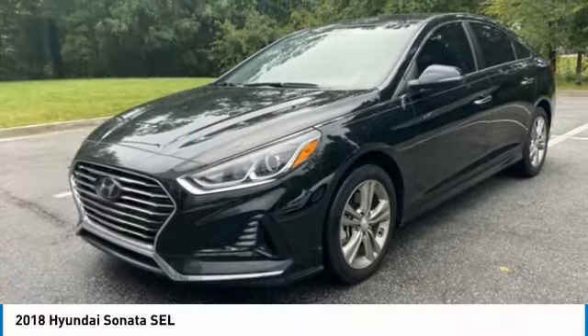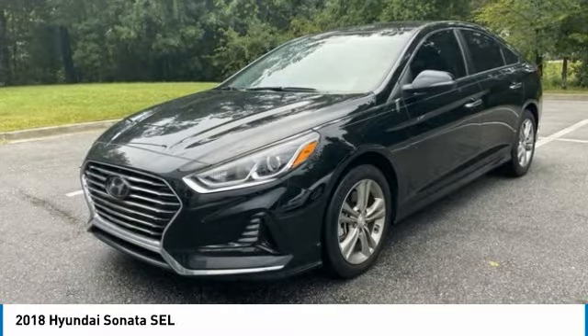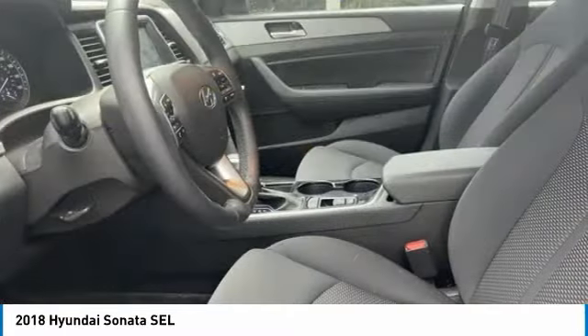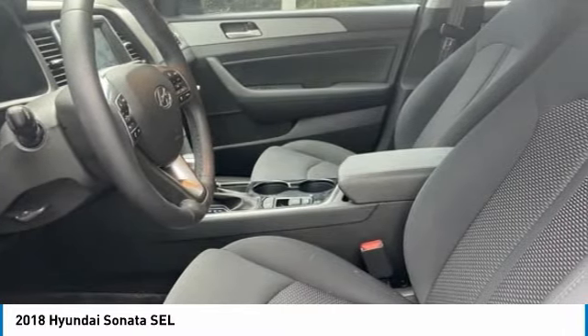The 2018 Sonata. The Sonata has a long list of technologically advanced interior features and options that make driving safer, more convenient, and much more fun. Don't forget the exterior corrosion protection, a 14-step roto-dip system that provides unmatched protection for your Sonata.